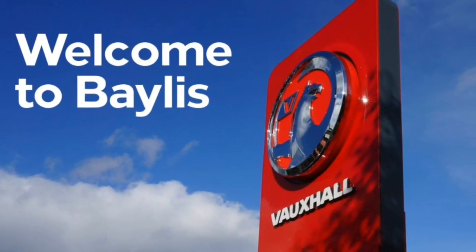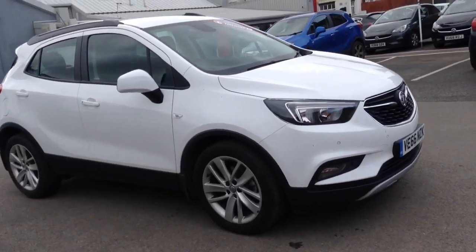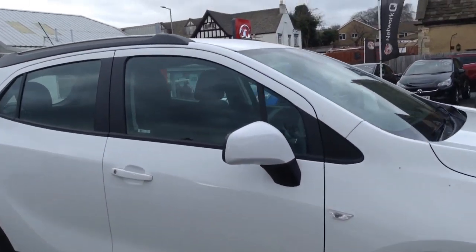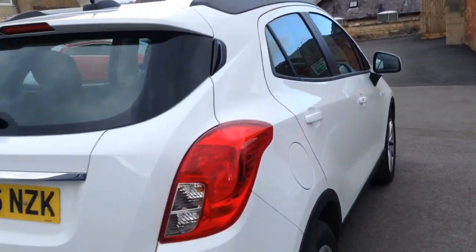Hello, today we are viewing a Vauxhall Mokka X Active 1.4 petrol engine with 10,370 miles, finished in Summit White. This is a Network Q approved vehicle and comes with a minimum of 12 months warranty.